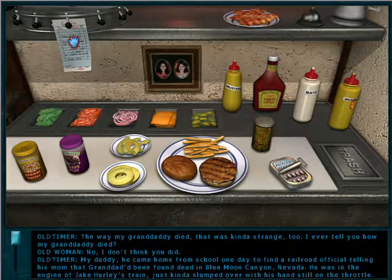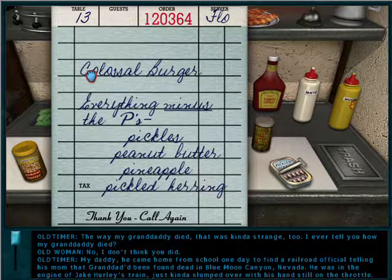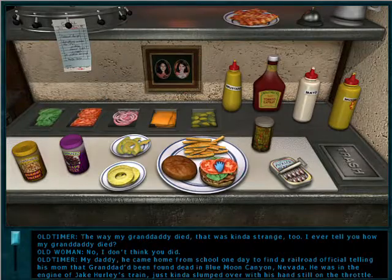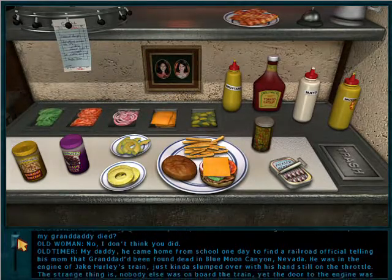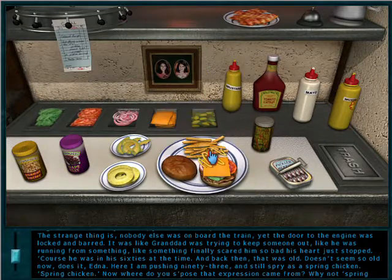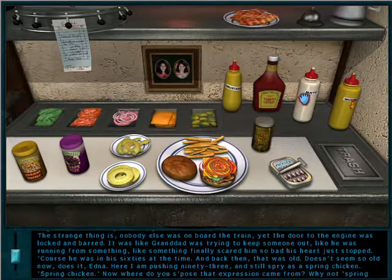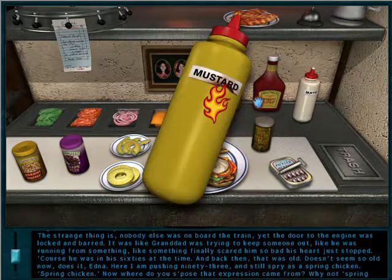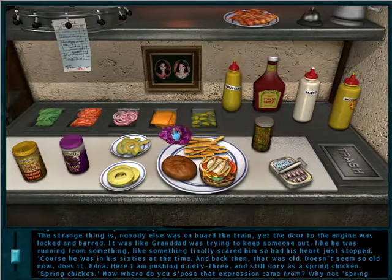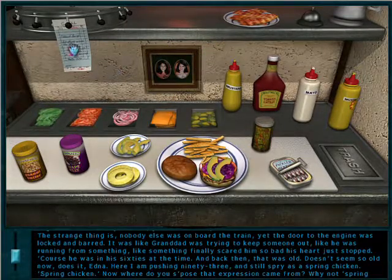The way my granddaddy died — that was kind of strange too. My daddy came home from school one day to find a railroad official telling his mom that granddad had been found dead in Blue Moon Canyon, Nevada. He was in the engine of Jake Hurley's train, slumped over with his hands still on the throttle. The strange thing is, nobody else was on board the train, yet the door to the engine was locked and barred. It was like granddad was trying to keep someone out — like something finally scared him so bad his heart just stopped. Of course, he was in his sixties at the time, and back then that was old. Doesn't seem so old now, does it Edna? Here I am pushing 93 and still spry as a spring chicken!